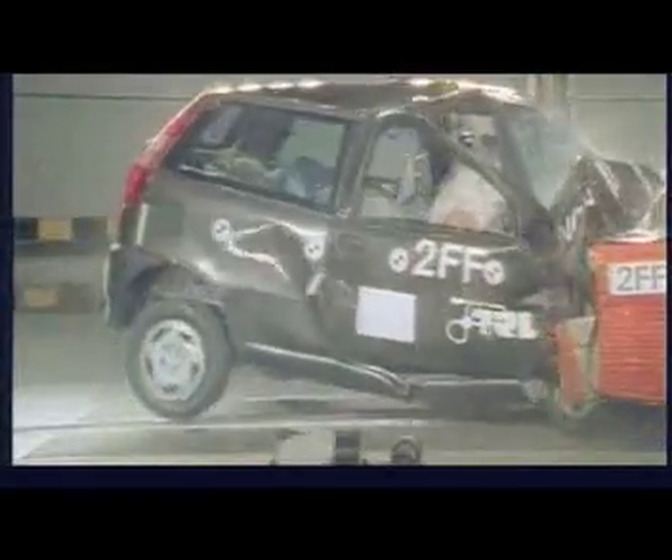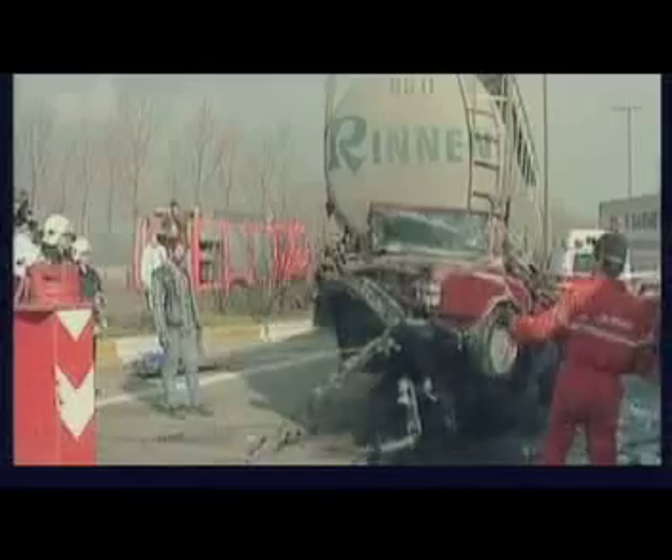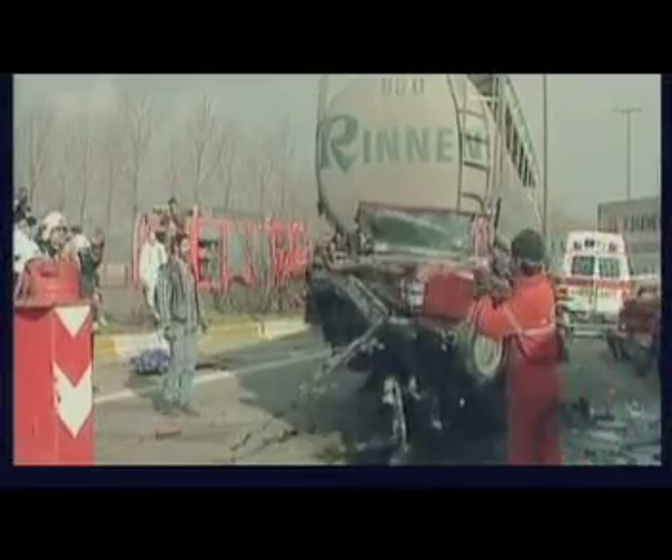Cars today are much safer than they were 10 to 15 years ago, thanks to improved crash test standards, crumple zones, seat belts and airbags. These systems help you when a crash happens. Now technologies like ESC are available that can help you avoid the crash happening at all.